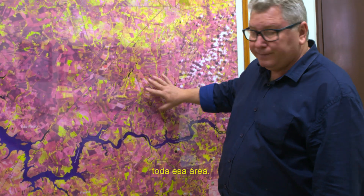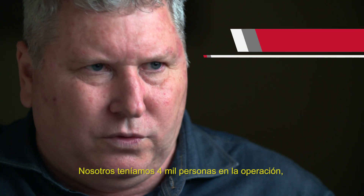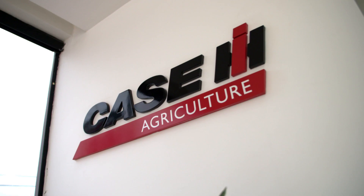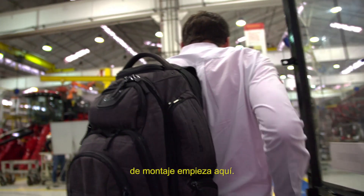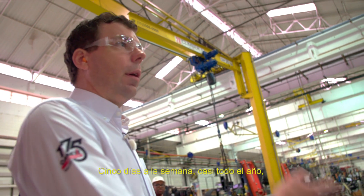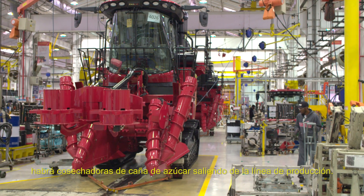We operated with 4,000 people — basically 3,000 in the group. Components come together here at the factory and the assembly line starts here. Five days a week, pretty much the entire year, there'll be sugarcane harvesters rolling down the assembly line.